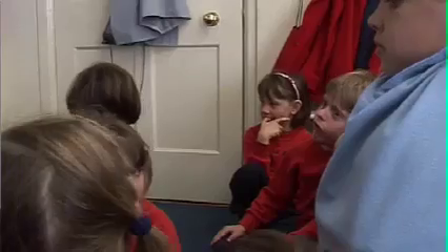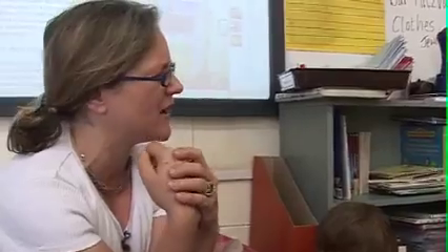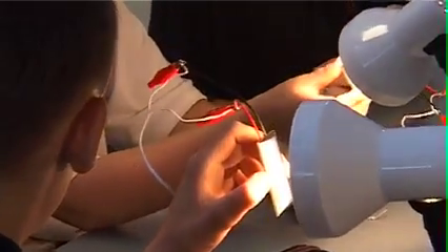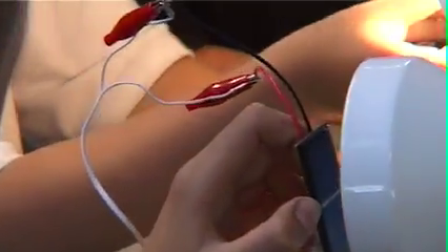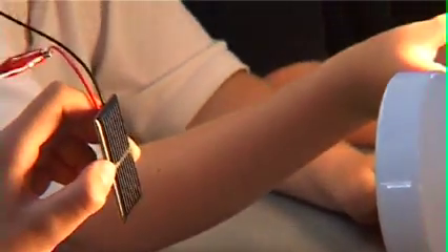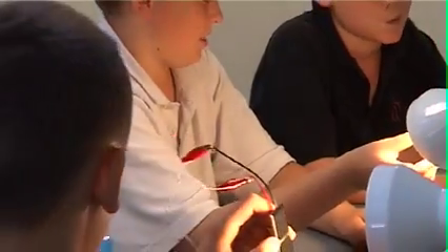We thought it would be a good idea to involve young people in local communities — pupils, parents, teachers, and members of the public can see the benefit of energy reduction. At SolarCentury we see a huge potential to educate the next generation by installing solar on schools, and provide every school that gets solar with free lesson plans and teaching resources.